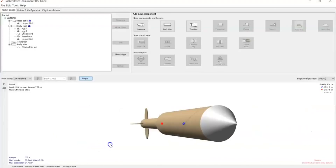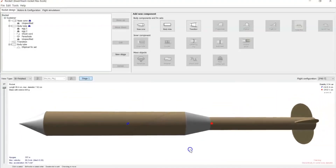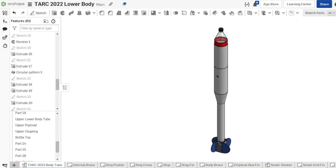We began by testing engines and possible rocket flights on Open Rocket Simulator before landing on a usable design. Then we opened up Onshape to iterate on this design and iron out a more detailed plan.